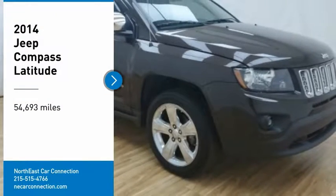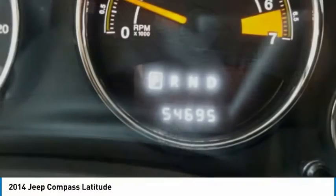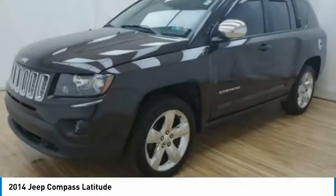Come test drive the 2014 Compass. The Jeep Compass has a solid, sophisticated 16-valve engine. It features electronic variable valve timing that continually changes the torque curve,